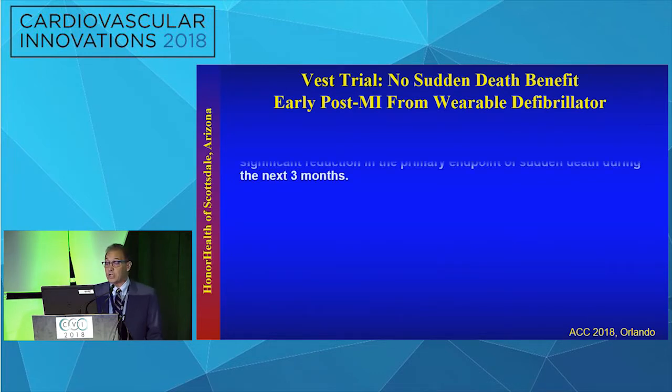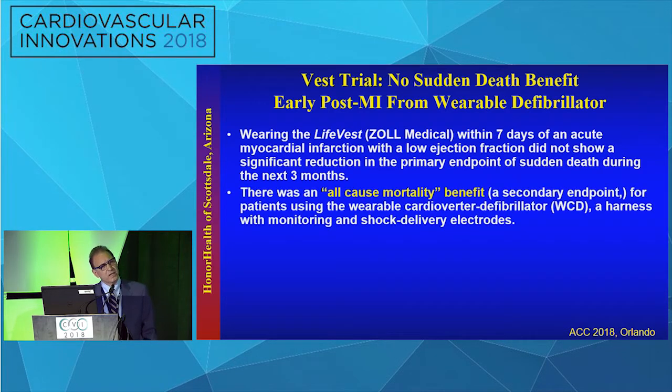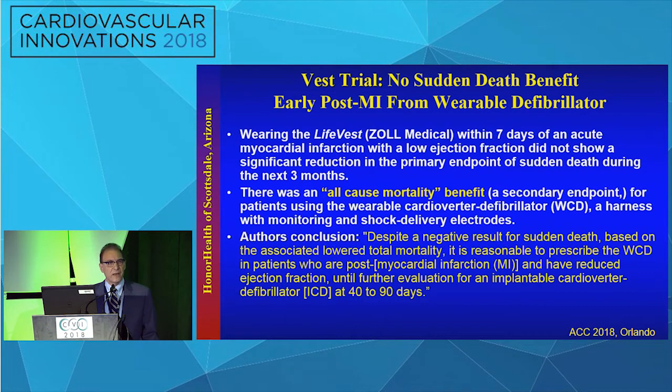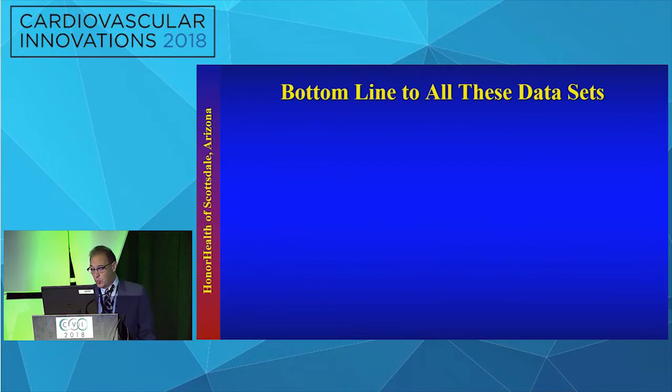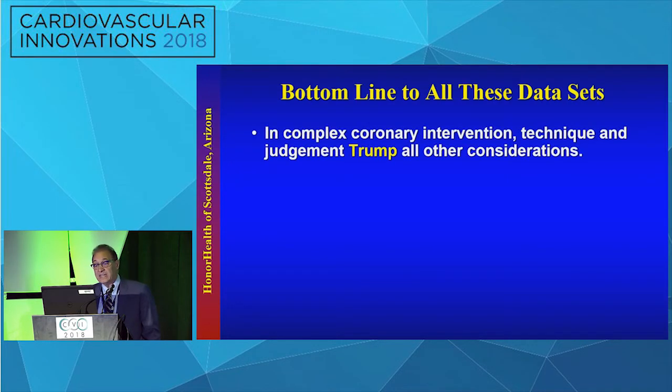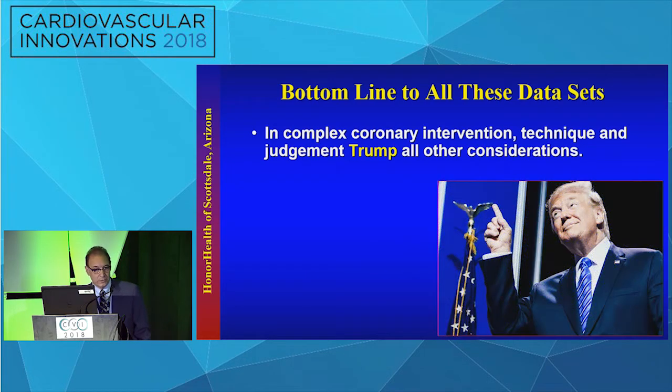The VEST trial showed that wearing a life vest within seven days of an acute myocardial infarction with reduced EF did not change the three-month mortality outcome. There was an inexplicable all-cause mortality benefit, and the authors concluded that despite being a negative trial, it might still be of benefit. Most reviewers saw this as resoundingly negative. The bottom line to all of these data sets: in complex intervention, technique and judgment trump all other considerations.